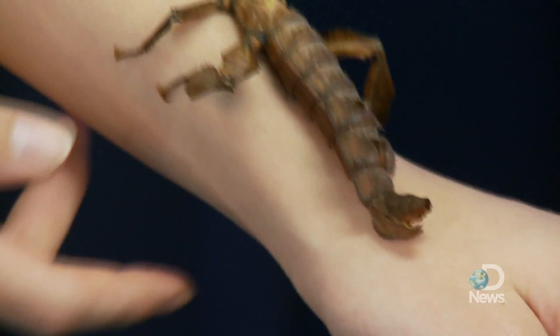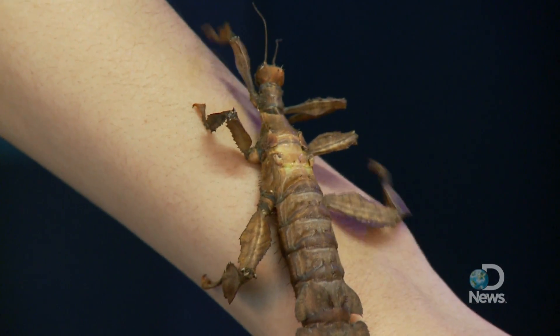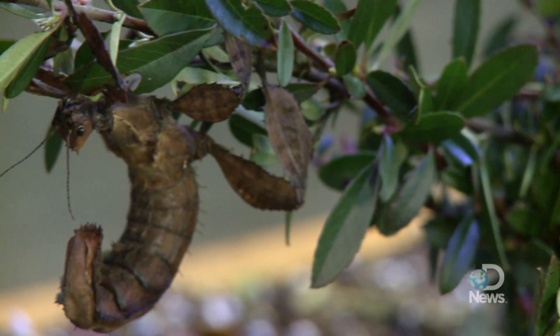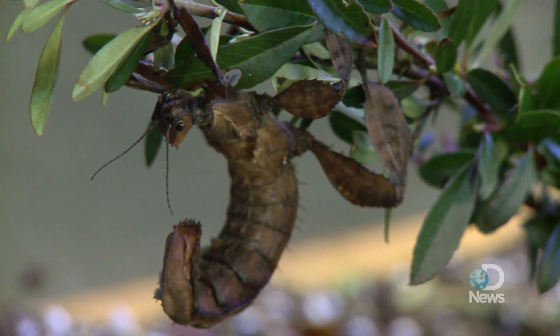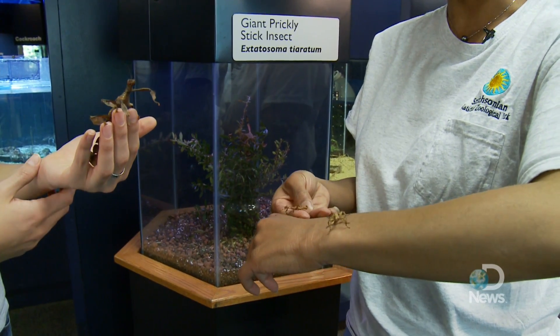Don't worry about the little bug's missing leg — it'll regenerate, even as an adult, something only stick insects can do. The giant prickly stick insect also makes a popular pet. Just know that you won't be growing old with them; they only live for about nine months.